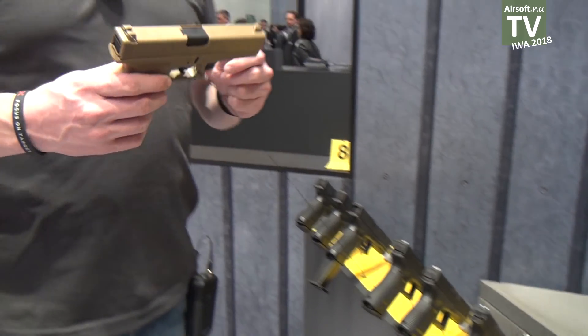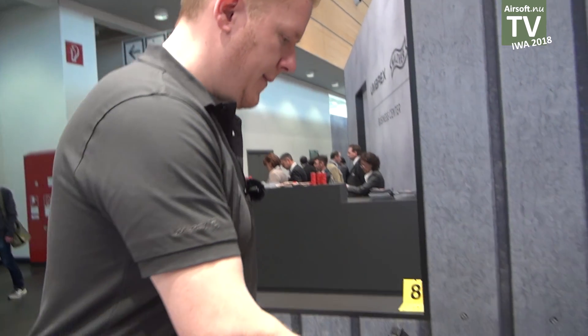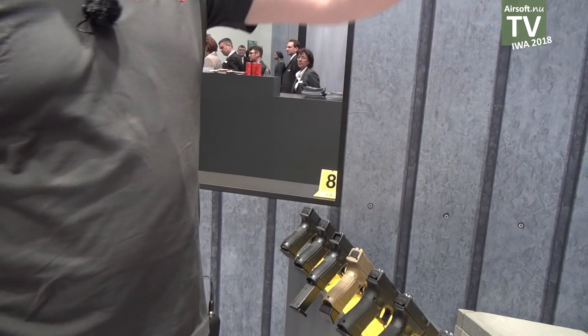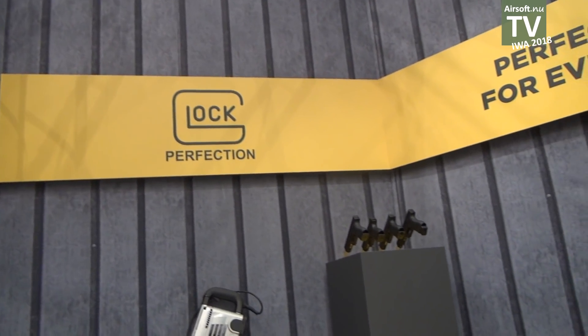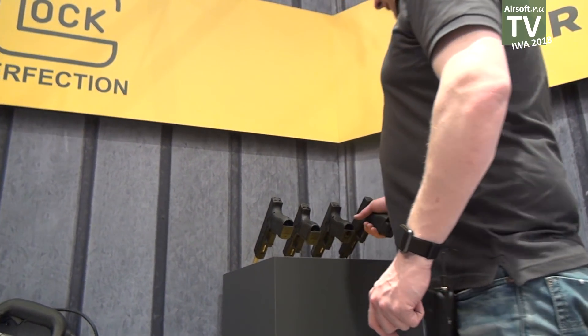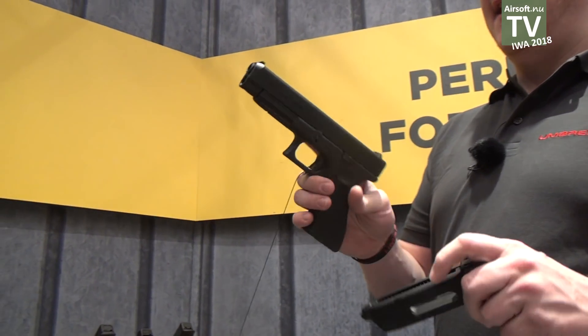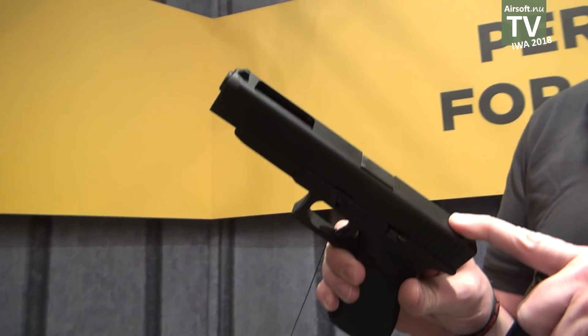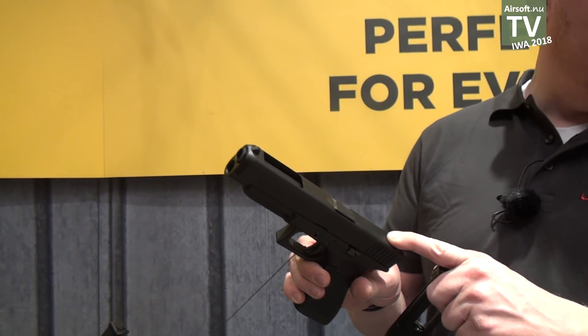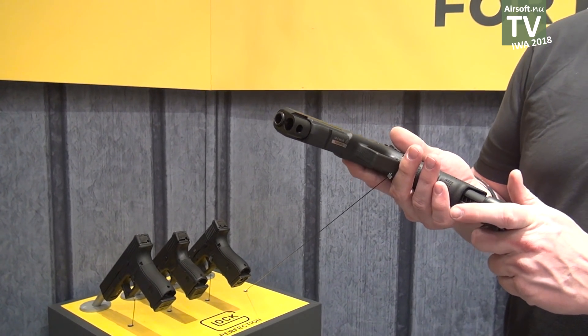Here are some spring operated polymer Glocks. And if you look over there, we have deluxe models. The deluxe models are operated with CO2 capsules and have a slide fully machined from CNC aluminum, powered with CO2 and around one joule energy.